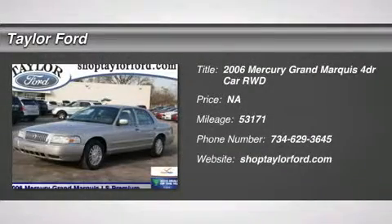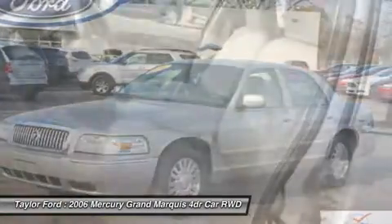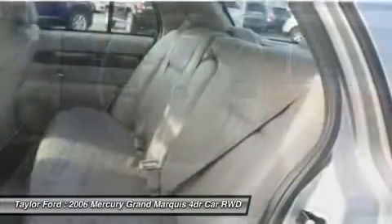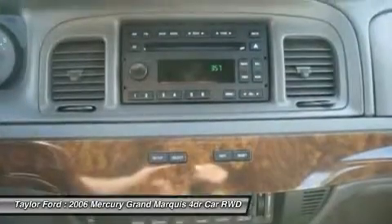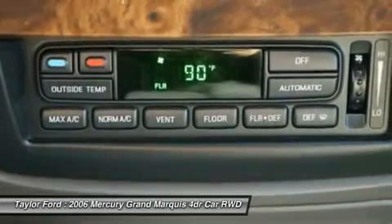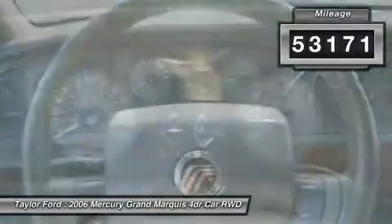The 2006 Mercury Grand Marquee. The Grand Marquee offers the roomiest interior and the most spacious trunk in its class. The class-exclusive standard V8 engine delivers 224 horsepower and can run on a unique blend of gasoline and ethanol, E85. It's also the only car in its class to receive the government's highest five-star front crash test rating 15 years in a row. This vehicle has less than 55,000 miles.